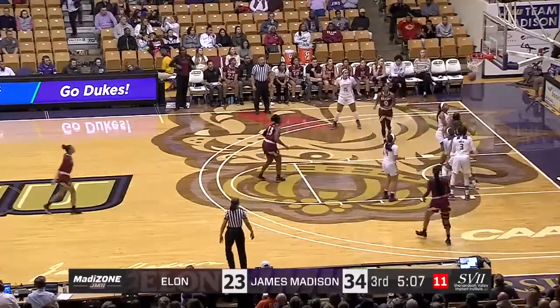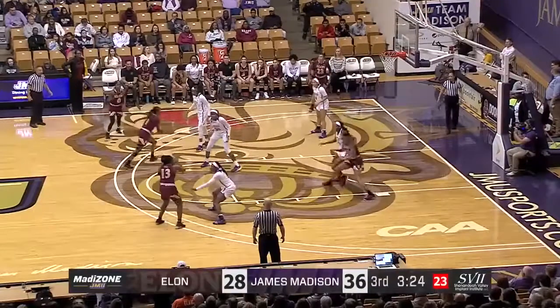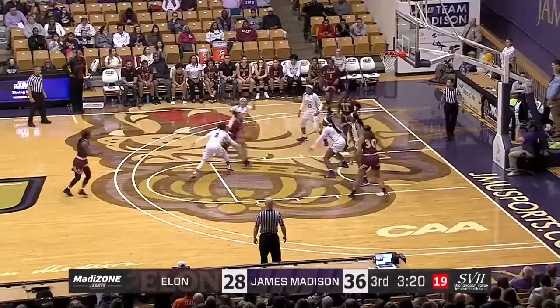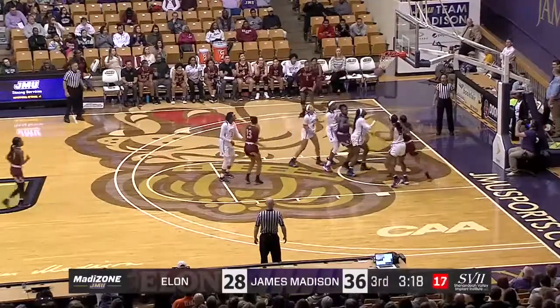Elevating shot and it falls in — there they are. Powell, here's a drive, jump stop. Nice-looking bucket.